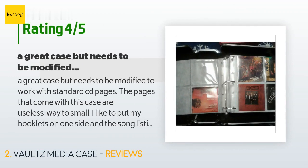A customer said: A great case but needs to be modified to work with standard CD pages. The pages that come with this case are useless — way too small. I like to put my booklets on one side and the song listings on the reverse, with the CDs placed behind the booklet. Anyway, before that can be done the rings need to be removed and placed farther to the back. It took me about an hour to modify this, but in the end it was worth the trouble. See photos.